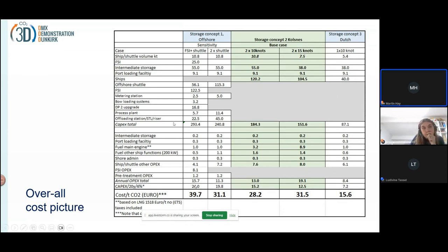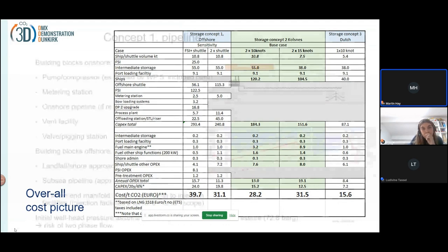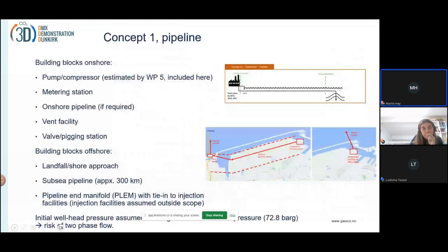These figures are not fully comparable to the others because the battery limits are a bit different. Moving to the pipeline solution: it consists of several elements — the pump, compressor, metering station, offshore pipeline, vent facility, and valve pigging station. The building blocks are the landfall-to-shore approach, the subsea pipeline which is 300 kilometers, and the pipeline end manifold (PLEM) which ties into the injection facility. In the Dutch case, it connects into the pipeline which leads from the land terminal out to the reservoir.